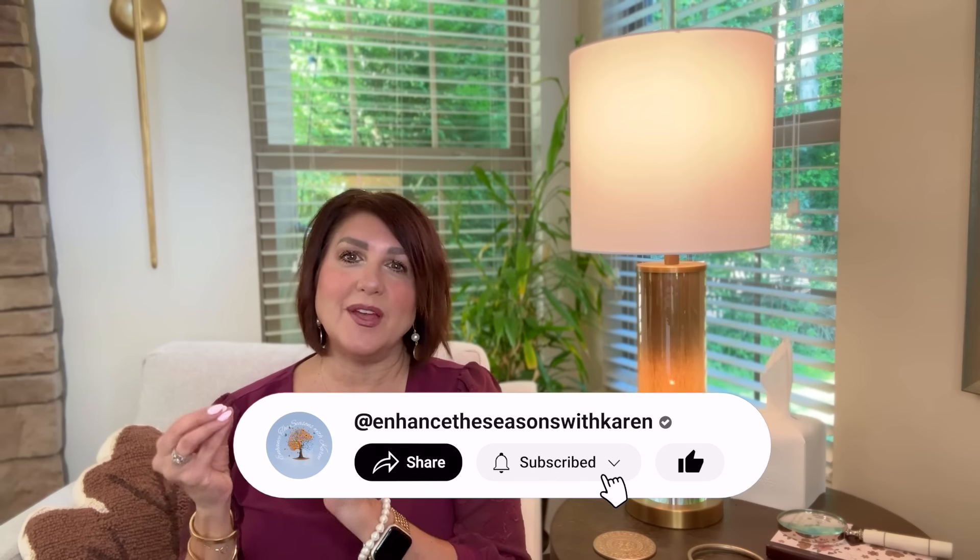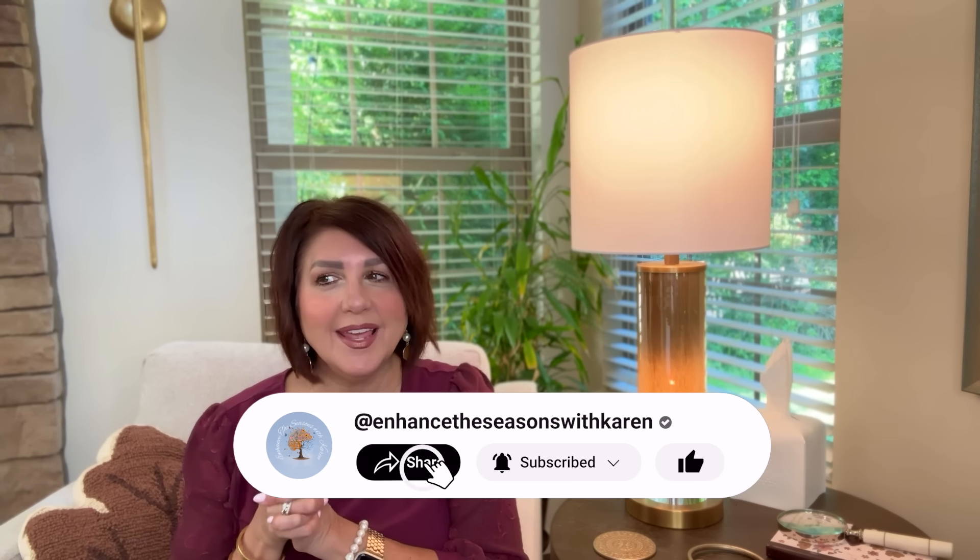Hi there, sweet friends. Welcome back. And for those of you new here, my name is Karen and welcome. I always feel like this video every year is the beginning for me of the autumn season as far as decorating and enjoying everything the autumn season brings — embracing and celebrating the season and all the fun things that come along with it. So to kick this off, I'm going to share with you what is actually trending for fall decor 2024. Let's jump right in.